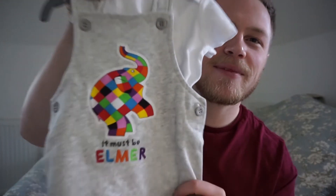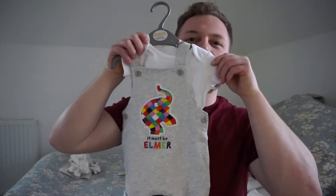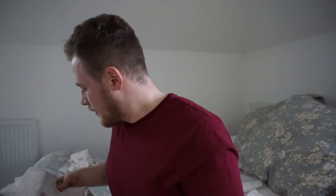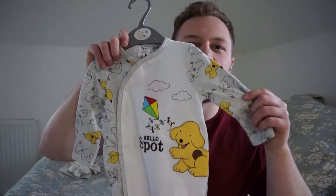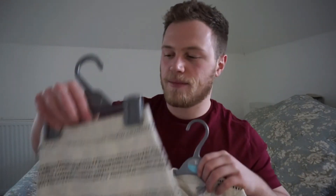Next ones I'm going to show you are from Sainsbury's - the TU range. And we've also got a couple of presents which were given to the baby by their grandma and granddad. We got this one - the first one from grandma and granddad - look, it must be Elmer! Look how cute that is, like a dungaree type thing. So cute! And then apparently my favourite when I was young - I used to always say 'Spot' but I couldn't say it properly, I used to say 'pot'. So they got a little Spot outfit - first of all we got a matching set!